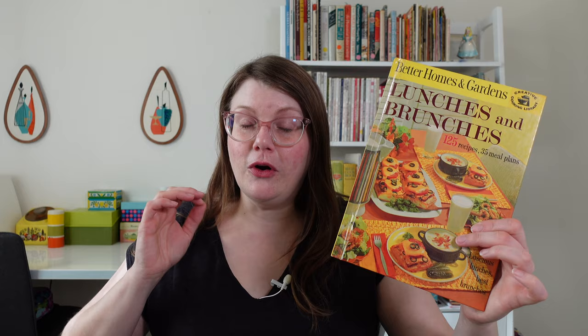The cover also proclaims 125 recipes and 35 meal plans — and you know I love a menu and a meal plan. This book was published in 1963, and I have a special place in my heart for all the Better Homes and Gardens cookbooks, but something about these earlier 60s versions just speaks to me. The colors are so vibrant; everything looks delicious because of it.